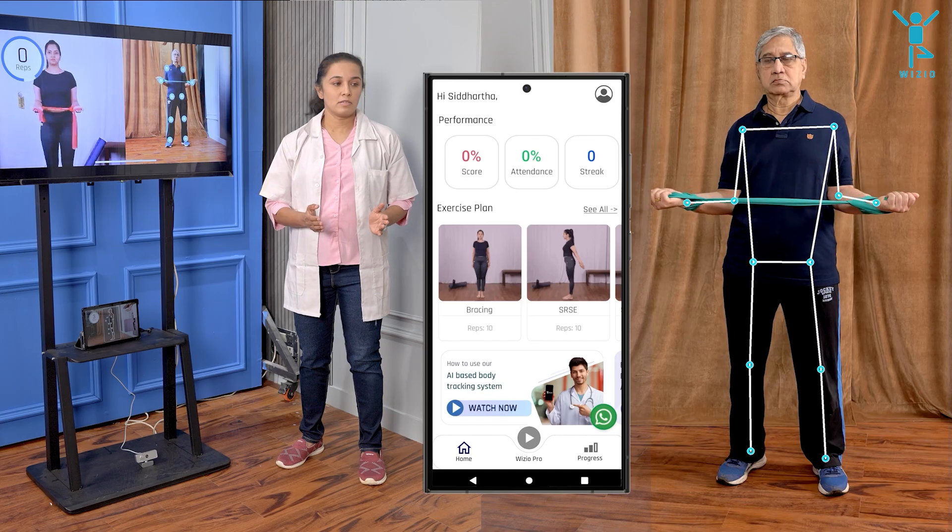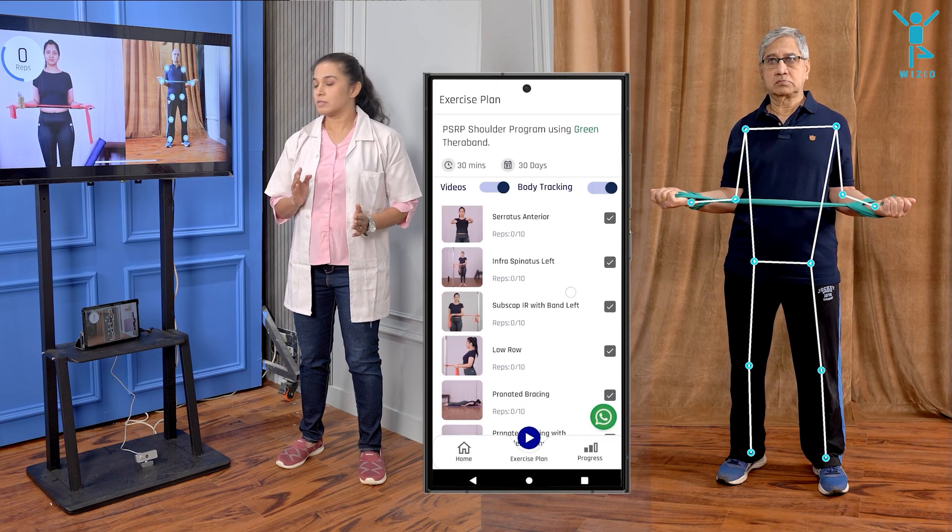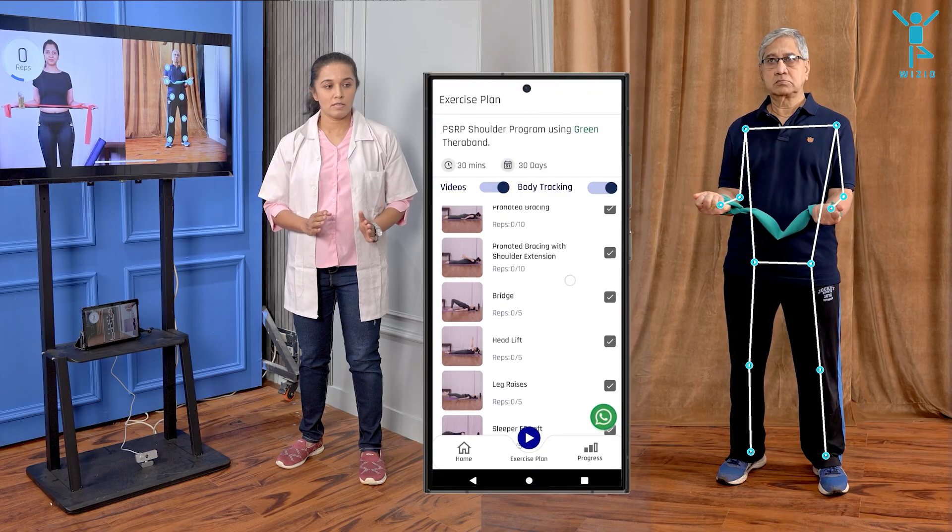Assign a program or an exercise to get your patients to exercise more, improve compliance, and objectively track their improvement.